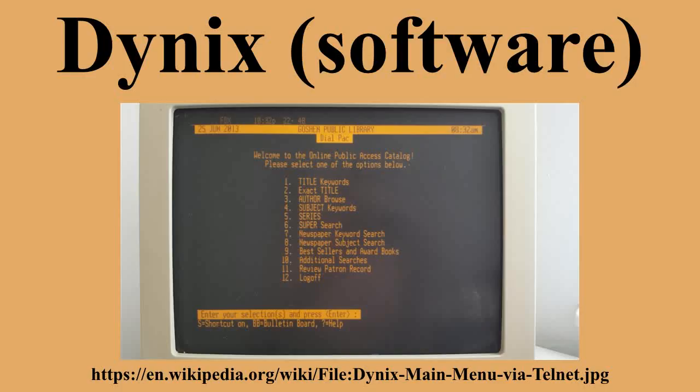In October 1989, Dynex had just 292 installations. Fifteen months later, in January 1991, they were up 71% to 500 installations. A year and a half later, in June 1993, they had fully doubled their installed base, signing their 1,000th contract. At its peak in the late 1990s, Dynex had over 5,000 libraries using its system, amounting to an 80% market share.